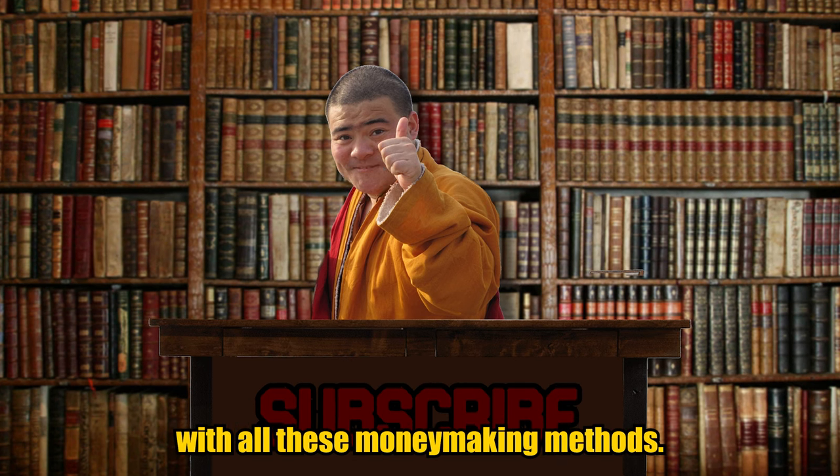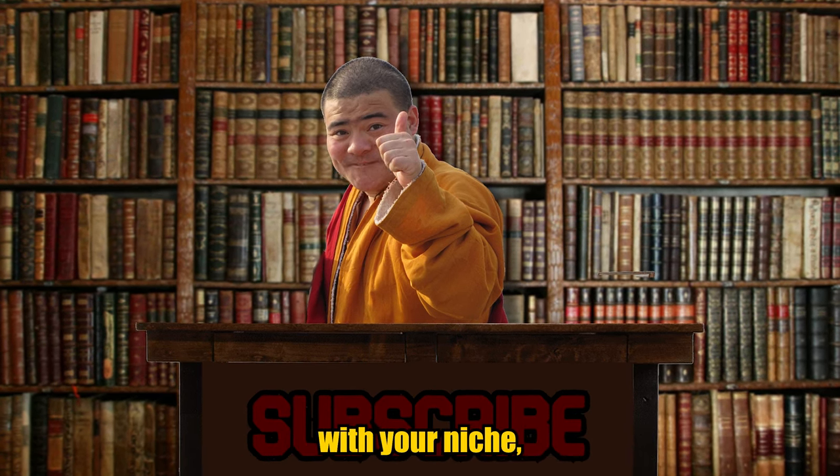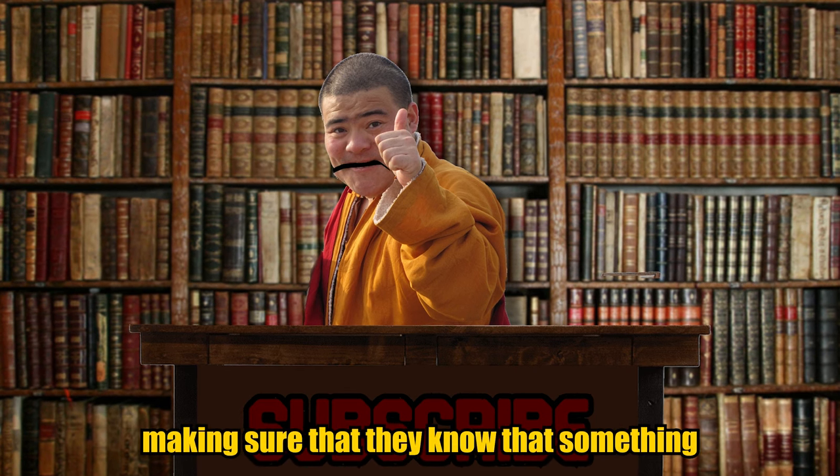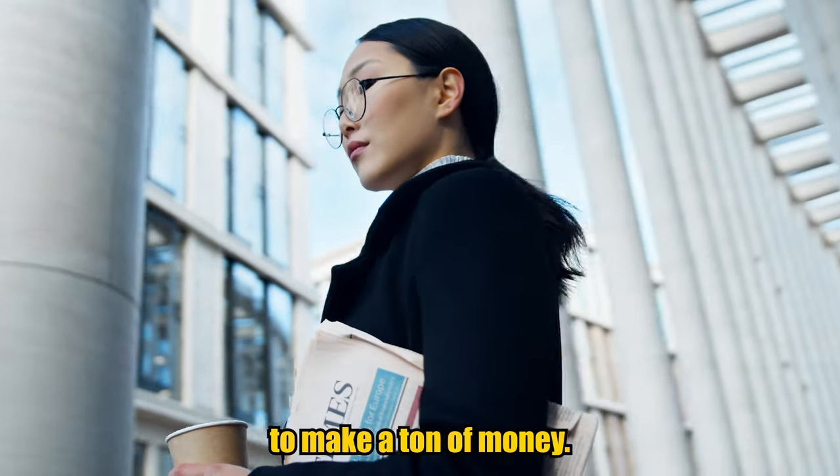As you can see, there's a consistency across all these money-making methods: making sure it aligns with your niche, that it's transparent with your audience so they know you're making money from it, and that it provides value to your audience. Now go out there and use these strategies to make a ton of money.